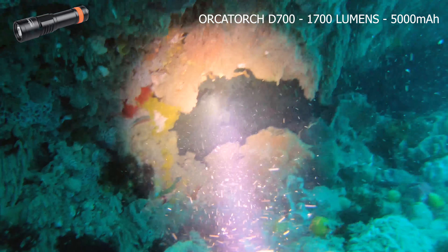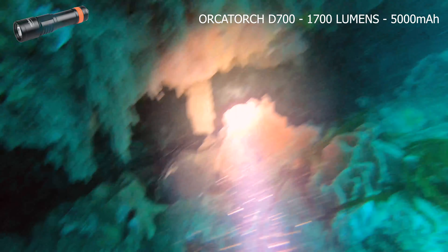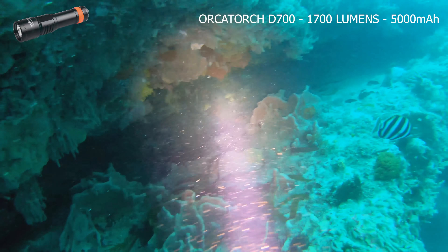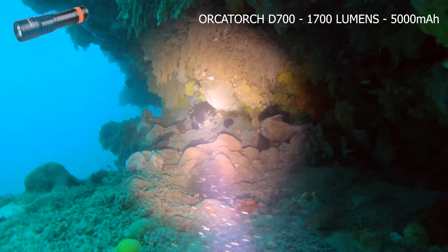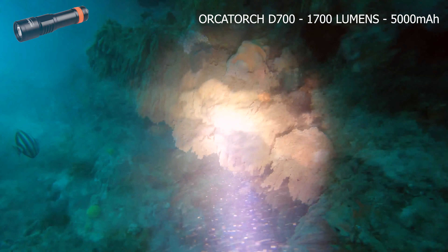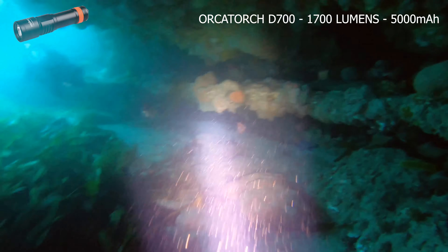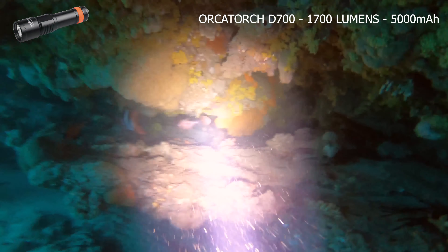In contrast, the D700's halo is definitely more visible, even in ambient light. The negative to a broader light when hunting rock lobster is that you have more of a chance of spooking the lobster before you actually see it. This torch is doing a great job in daylight conditions, illuminating large areas from a fair distance away.